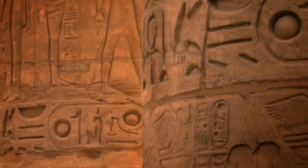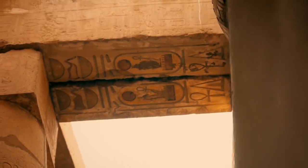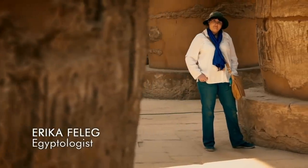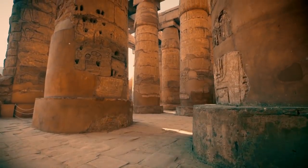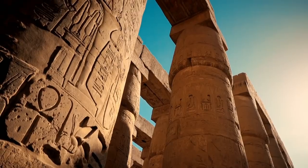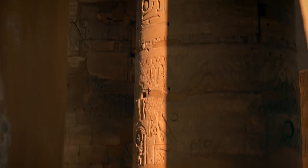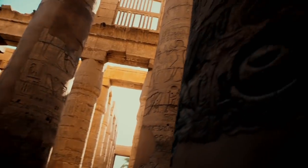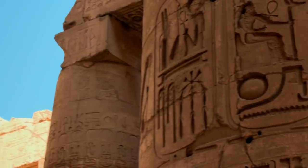Many pharaohs built temples here, marking the stone with their name to proclaim their power. But not all these boastful marks are quite what they seem. Egyptologist Erika Felig has spent seven years studying the enormous hypostyle hall. She's looking for clues to the architect of the largest temple on site, and her seemingly simple task has uncovered a remarkable story of high politics and royal vanity.